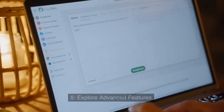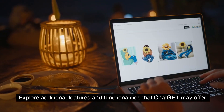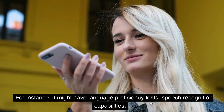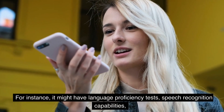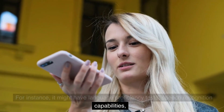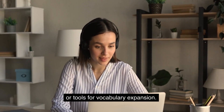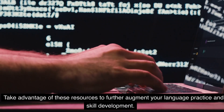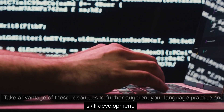5. Explore Advanced Features: Explore additional features and functionalities that ChatGPT may offer. For instance, it might have language proficiency tests, speech recognition capabilities, or tools for vocabulary expansion. Take advantage of these resources to further augment your language practice and skill development.